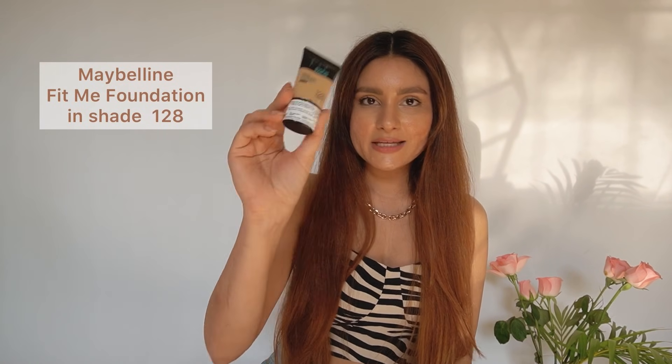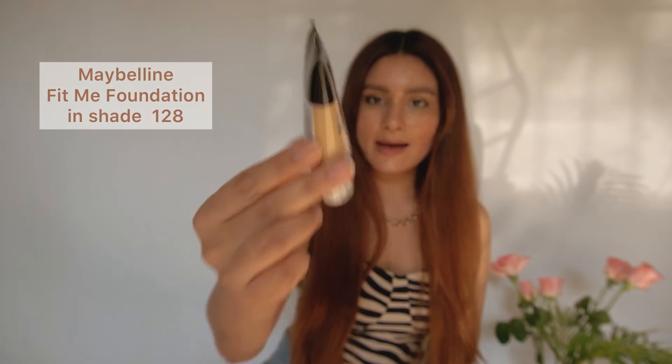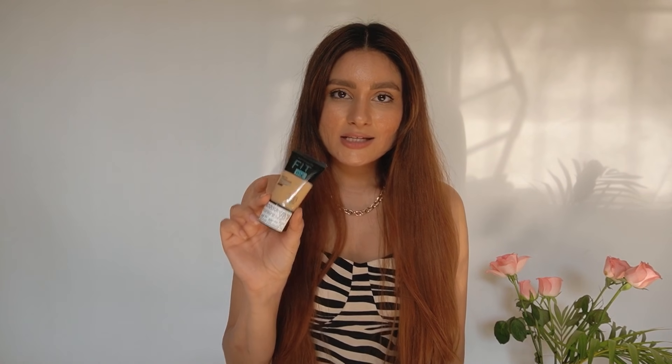The first thing is the Maybelline Fit Me Foundation in shade 128. I've been using this foundation for a couple of years now. I feel like it's just perfect for everyday wear because it's very lightweight and gives a medium coverage — it's definitely buildable and very easily blendable. And it has SPF 22, so that's an added bonus.